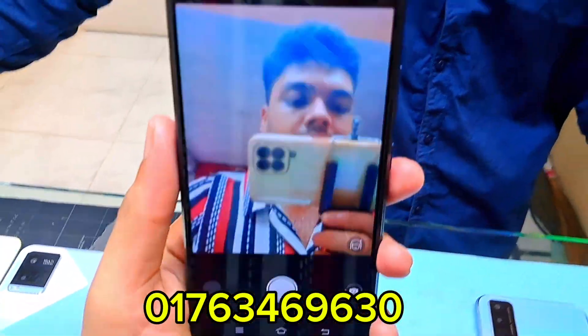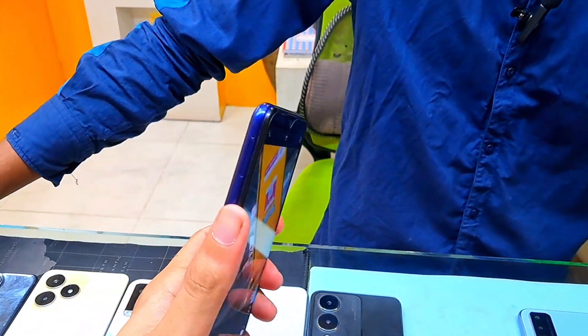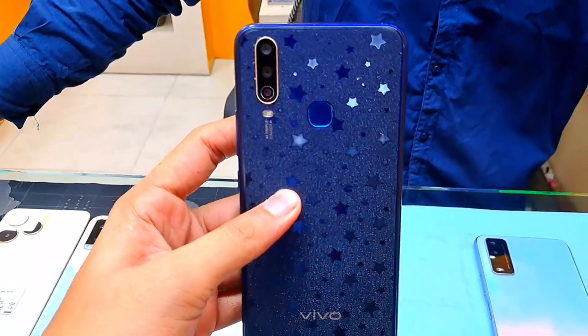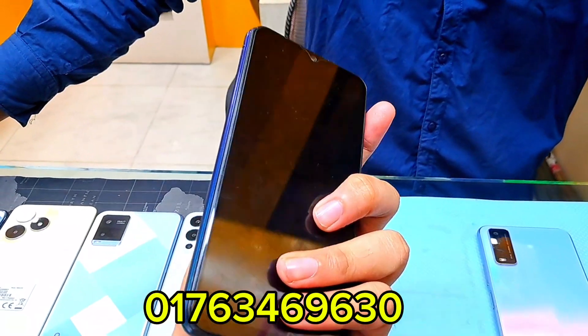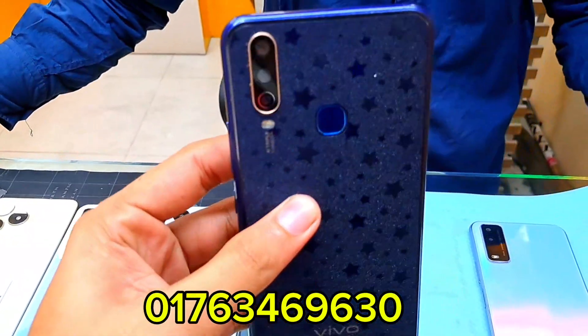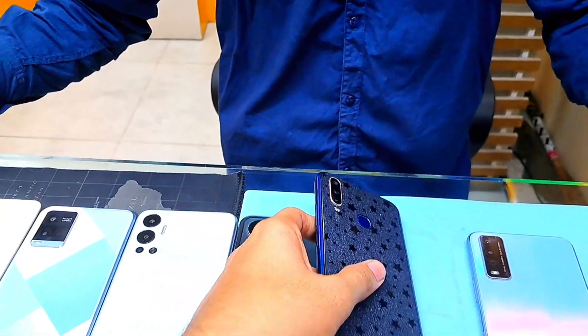It has a very nice camera. The RAM is 4GB. How do you buy a Vivo phone? The price is 8500.